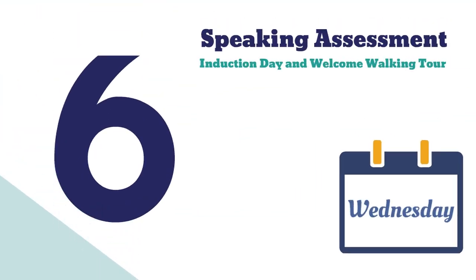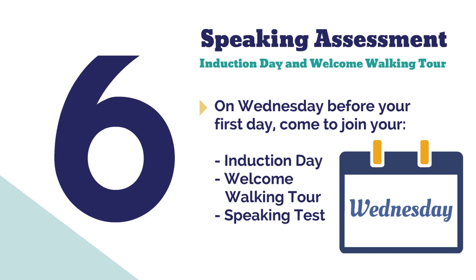Number six: on the Wednesday before your first day, you will come to school to do your speaking assessment and complete the induction day and welcome walking tour.